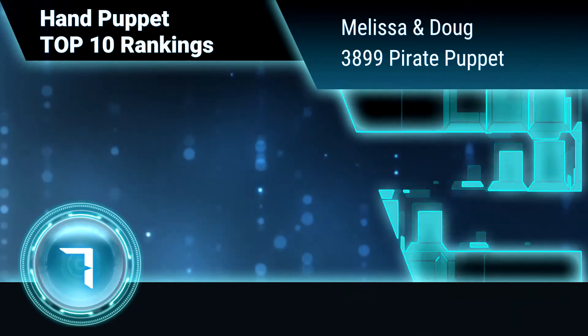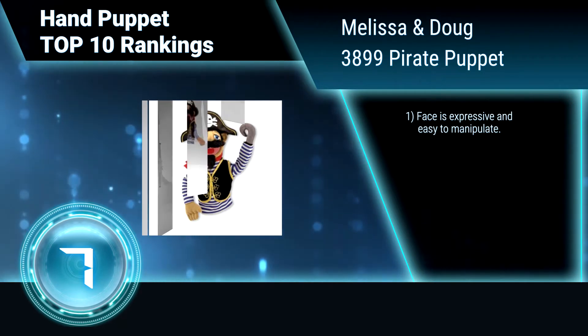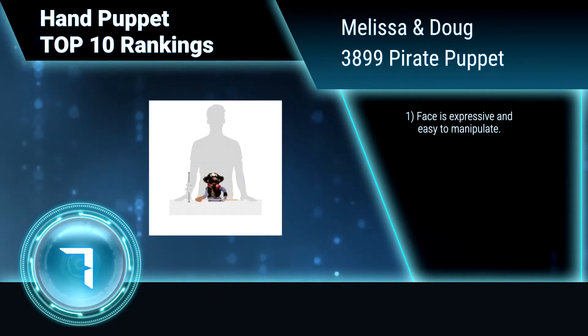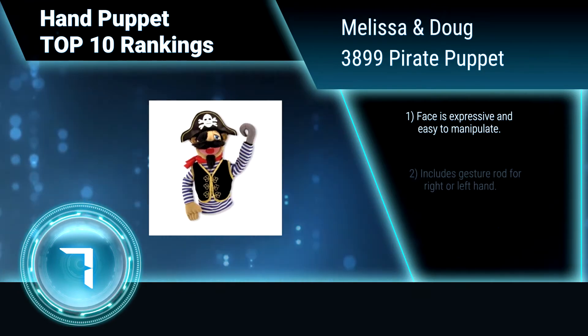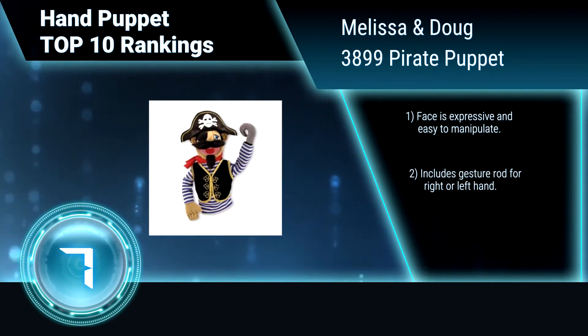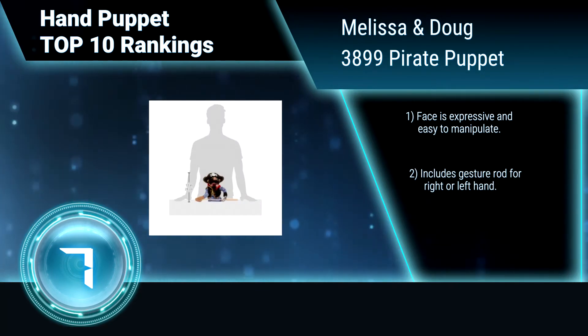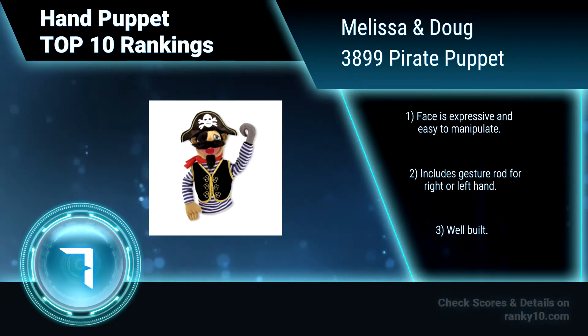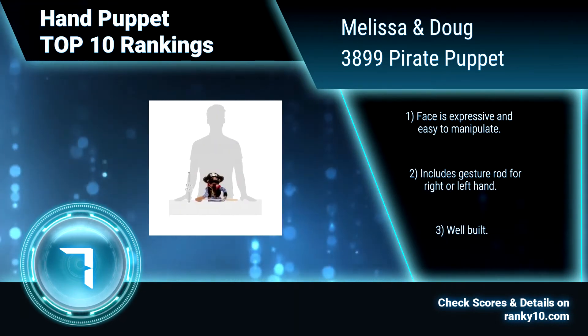Ranking number 7: Melissa and Doug 3899, Pirate Puppet. This adventurous pirate puppet can arrange an ocean voyage in your child's imagination. It can ignite a sense of wonder in all children so they can discover themselves, their passions, and their purpose. The face is expressive and easy to manipulate. Includes a gesture rod for right or left hand. Well built.